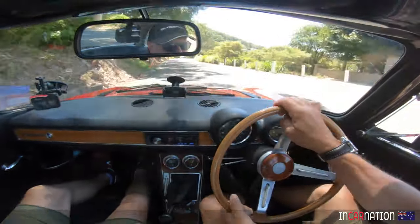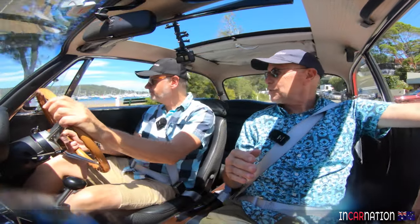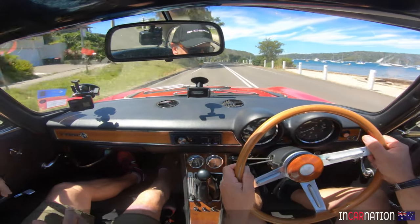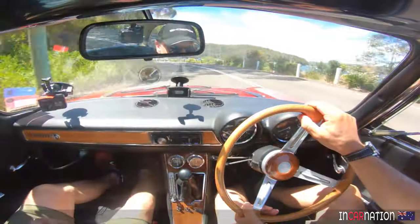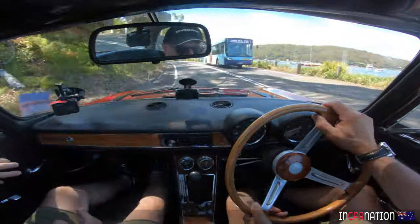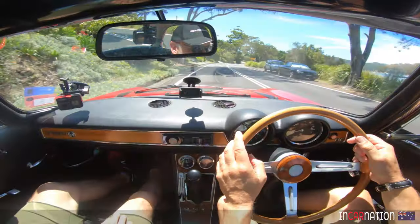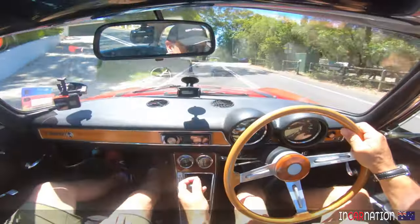That sounds good, doesn't it? The early engines — the 1600 and the 1300 — were quite toppy and didn't have a lot of torque. Then the 1750 came along and it's beautiful, because suddenly it had some torque as well and it was still smooth. The later engine, the two-litre, isn't quite as smooth but obviously has more torque and power. But the 1750 is the sweet spot. It needs at least 3,000 revs just to be sounding decent — it gets a little fluffy down low with the Webers. I love side-draft Webers.